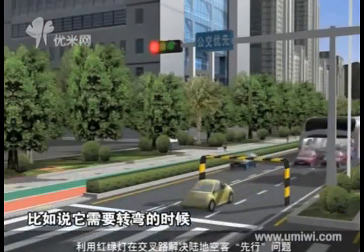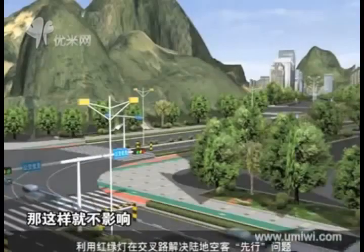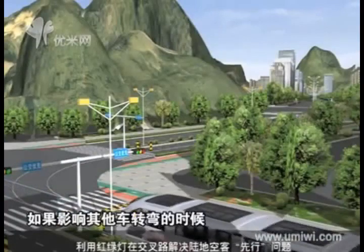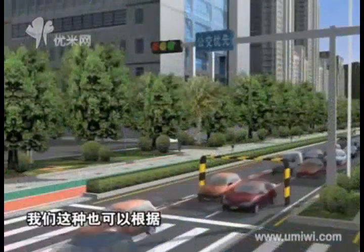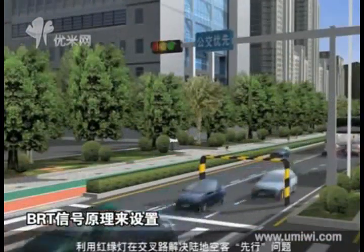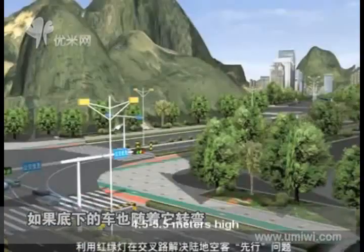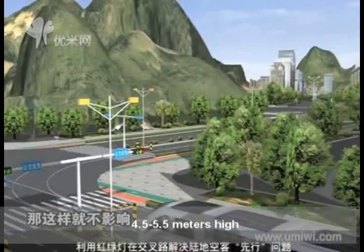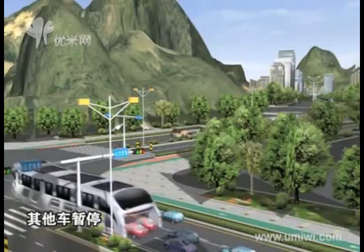Many big cities have remodeled their traffic signaling systems to prioritize public buses — when a bus reaches a crossing, the red light on the other side of the fork turns on automatically to give buses the right of way. Our straddling bus can adopt this BRT method. The bus is 6 meters in width and 4 to 4.5 meters high.